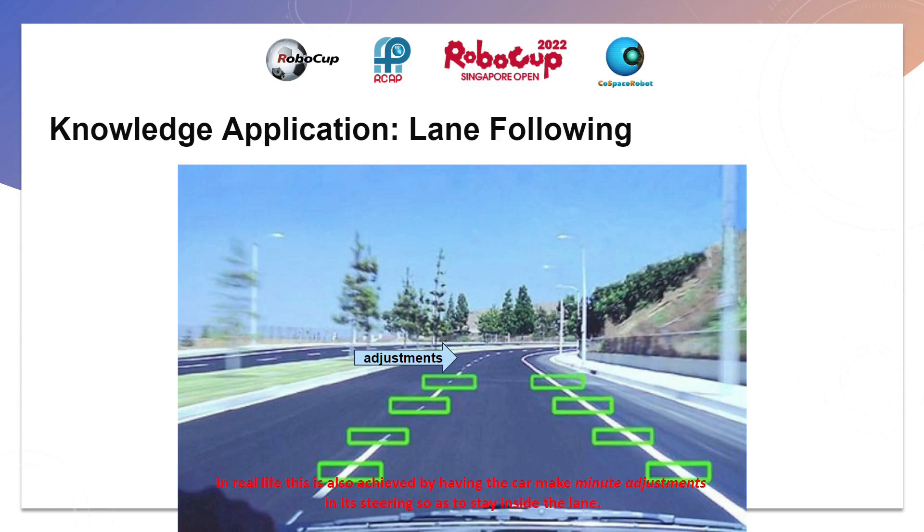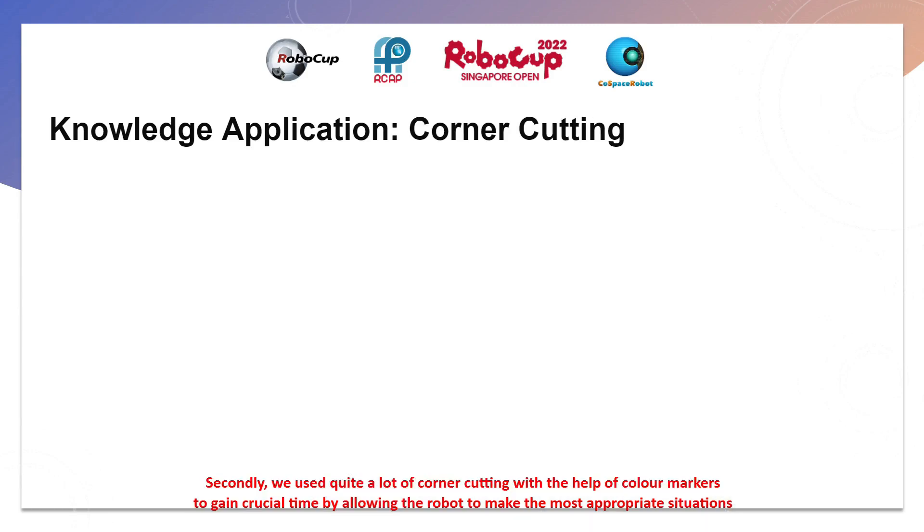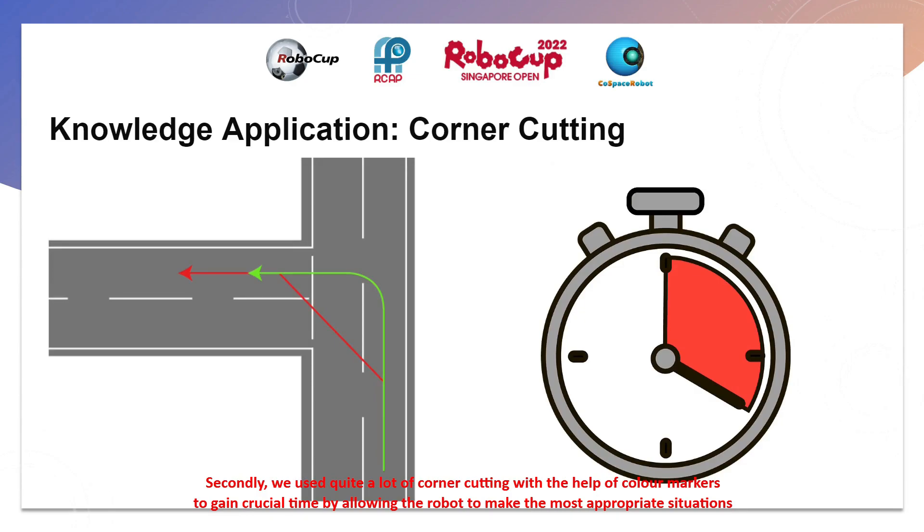This is largely similar to our idea of having the robot maintain a selected heading using minute steering movements. In real life, this is also achieved by having the car make minute adjustments in its steering to stay within the lane. Secondly, we used quite a lot of corner cutting with the help of colored markers to gain crucial time by allowing the robot to make the most appropriate decisions. However, similar external stimuli in real life should only be used to make legal decisions, and not illegal shortcuts, which may cause unwanted consequences.